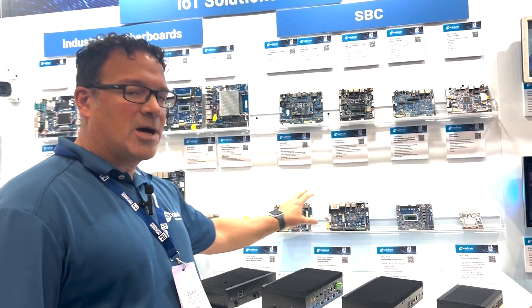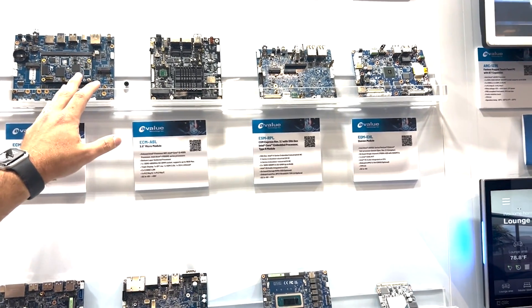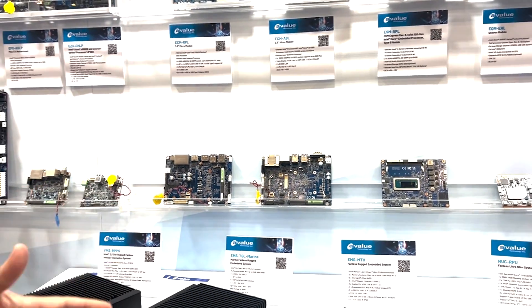Beyond our Intel product range, we also have ARM processors. These solutions are from NXP processors. We're using the IMX8 processor, and that's a good solution. We do a lot of customized platforms with those as well.